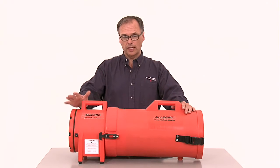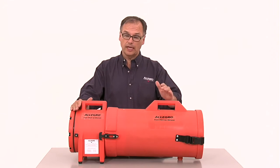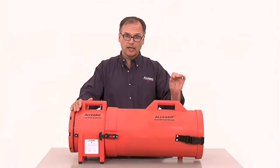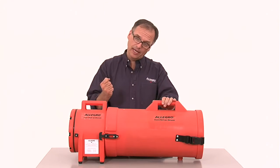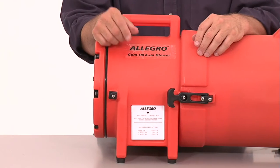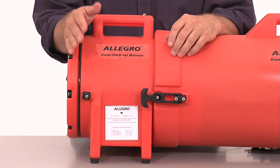Most ventilation systems from Allegro Industries can be set up to ventilate or extract. Ventilate means to blow fresh air into an area, while extract means to pull contaminated air out. This axial unit is a perfect example of that.